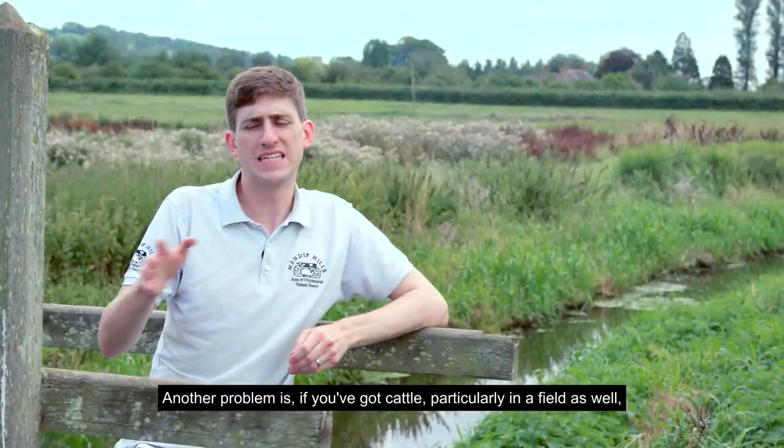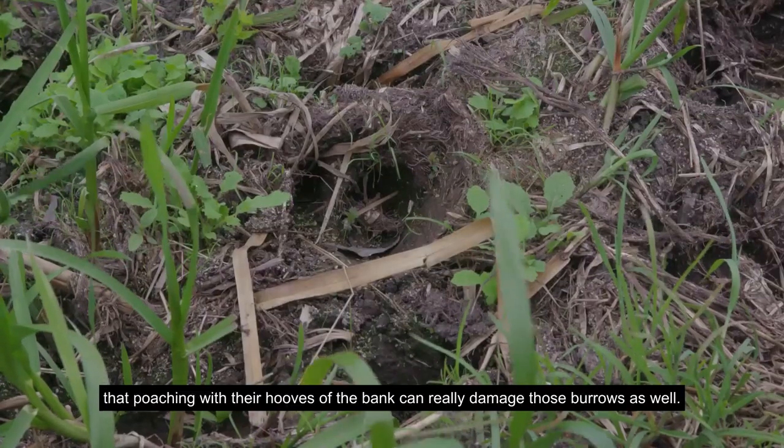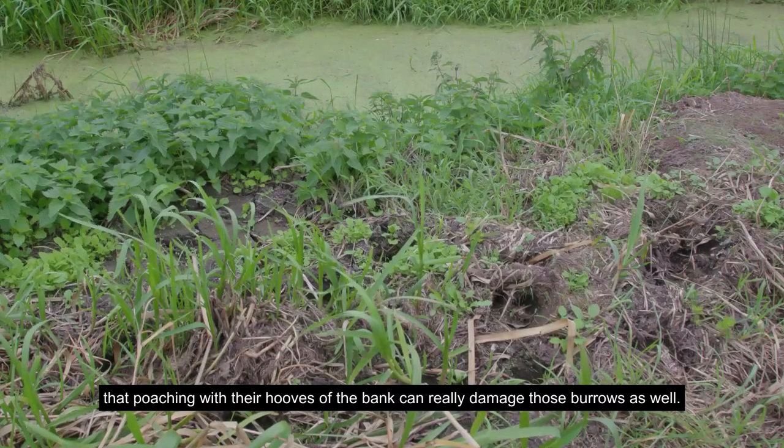Another problem is cattle — particularly the poaching of the bank with their hooves, which can really damage those burrows as well.